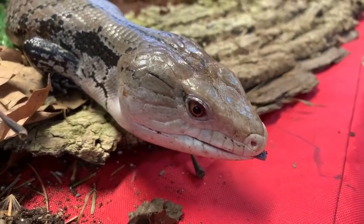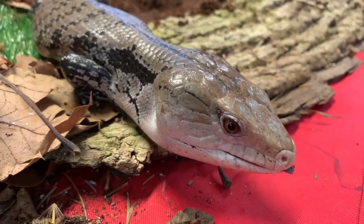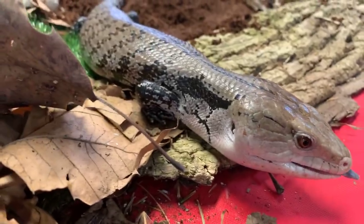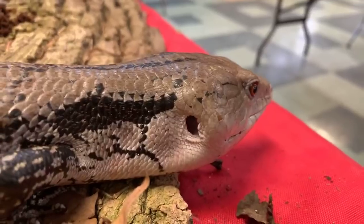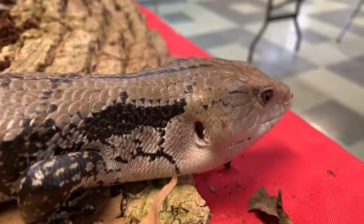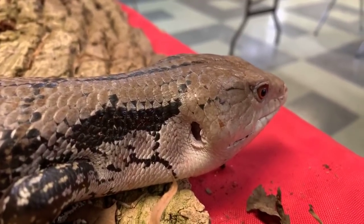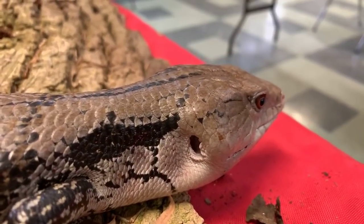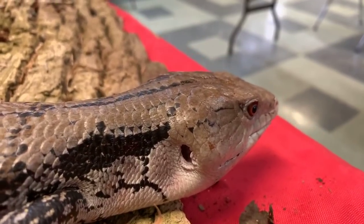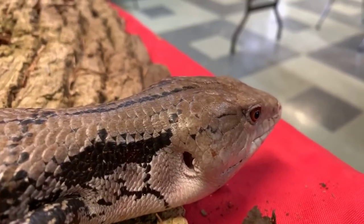Paige wants to know if he has ears. If you actually take a peek on the side of his head — I'll move this leaf for you — you might see those holes in the side of his head. And those are, in fact, his ears. He doesn't have the best hearing, but he's still able to hear us pretty clearly right now, so he's tuning in too and listening to all these fun facts about him.